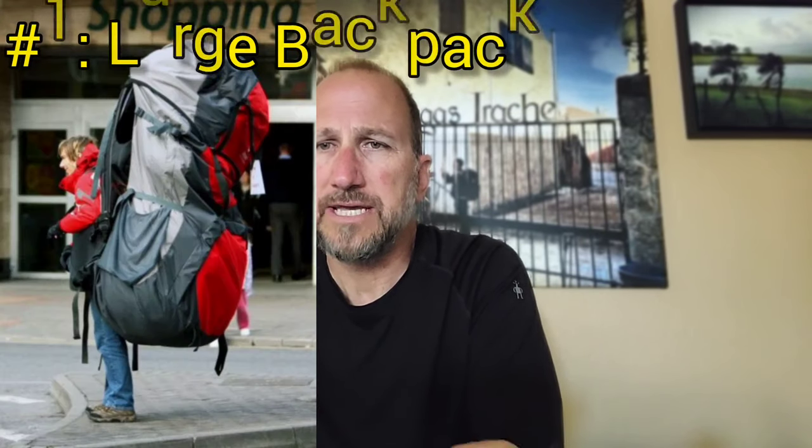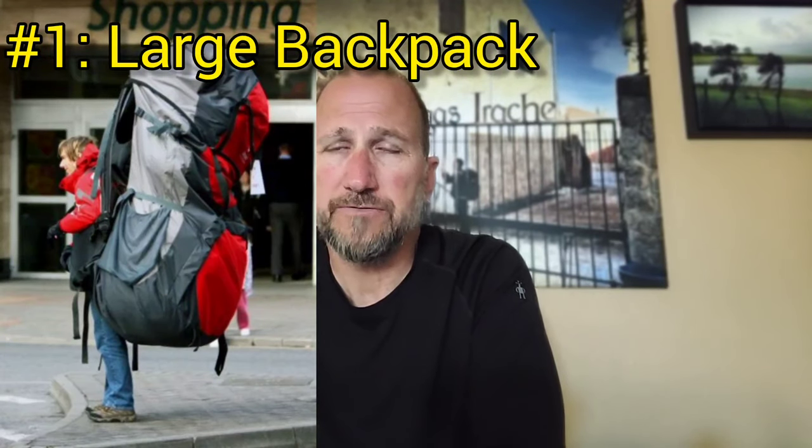Item number one is a large backpack. Any large container — you're going to want to fill it, that's the tendency. Don't bring a 50 or 60 liter backpack; you don't need anything that big. If you have that much space, your temptation is going to be to just stick that one more item in, and I suggest you don't do that.